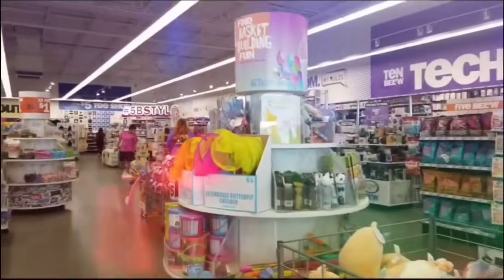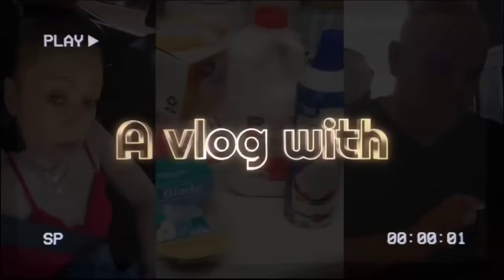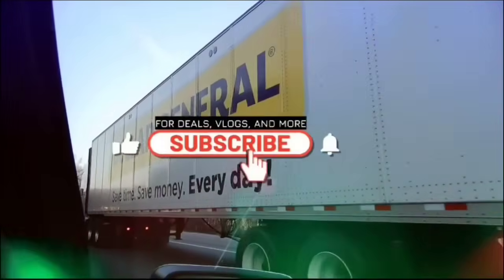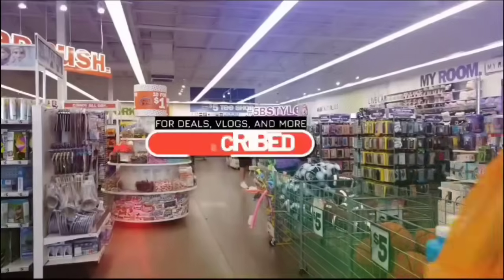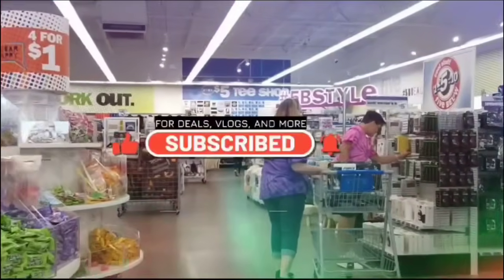Hey Crystal, what's up? I need to take my mind off stuff so we're going shopping. Hello friends, we're here at Ross. Let's shine with Crystal!